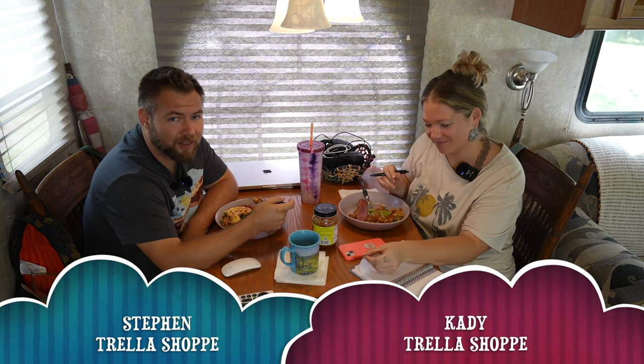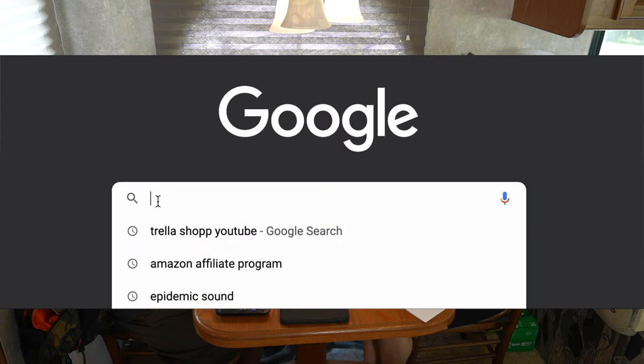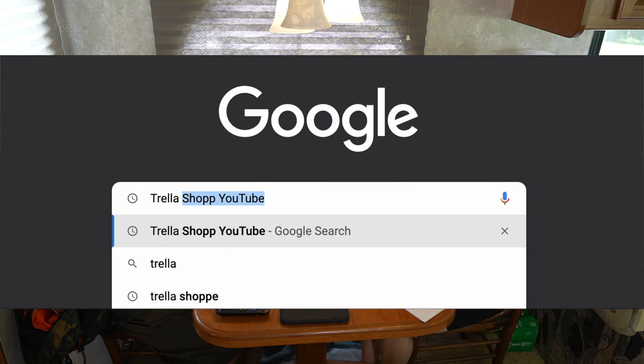Hey there, good morning! I'm Stefan and I'm Katie, and together we are Trello Shop. We are a vintage furniture flipping business that travels the country full-time living in our RV.